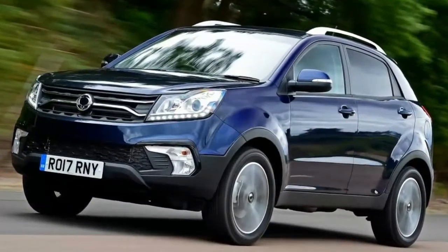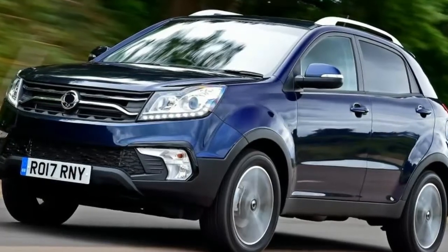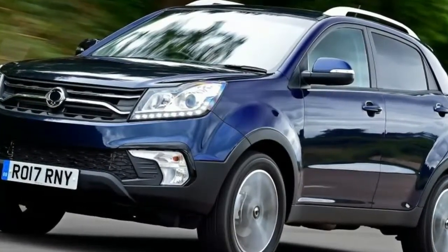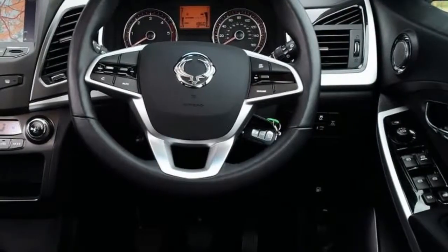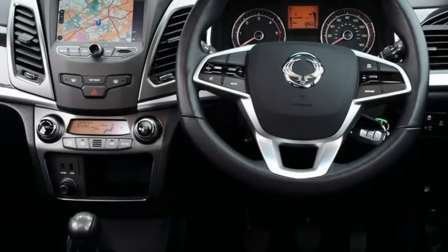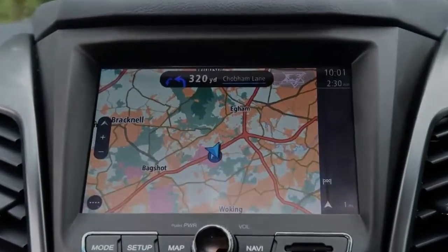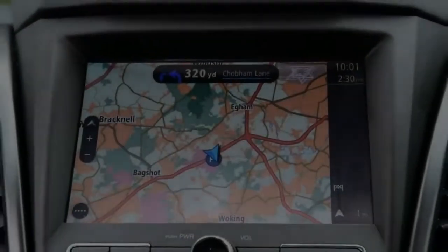That means the Korando is still powered by a 2.2-litre, 176bhp four-cylinder diesel engine mated to a six-speed manual gearbox as standard, with four-wheel drive and an automatic gearbox reserved for range-topping models. When the new car arrives before the end of the decade, it's likely to benefit from fresh downsized diesel engines, but for now buyers must make do with the rattly 2.2-litre unit, which continues to set a low bar for refinement and fuel economy.